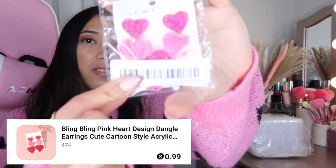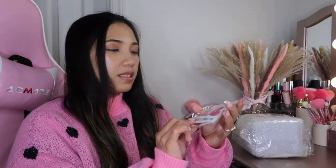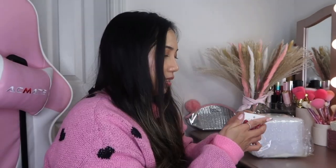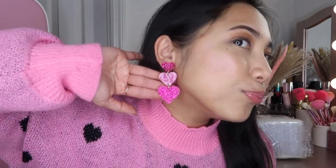Before that, I also got some earrings for Valentine's — $0.99 bling bling pink heart dangle earrings. These are so cute! Let me try them on. Here's how they look on my ears. So pretty — three-layer dangle earrings. I'll just keep them on!